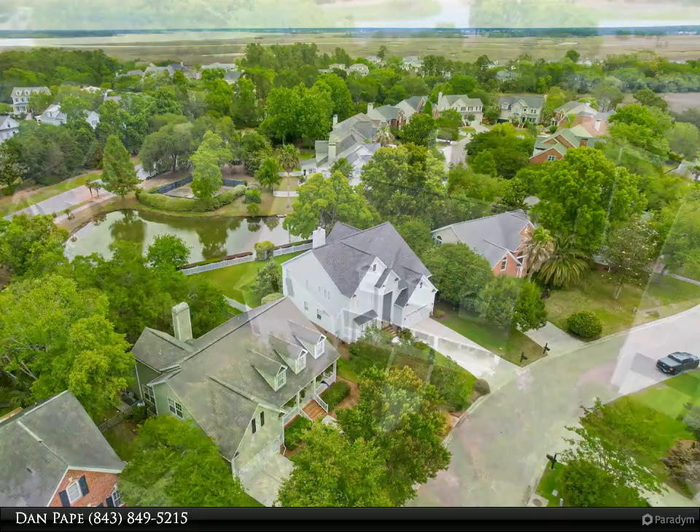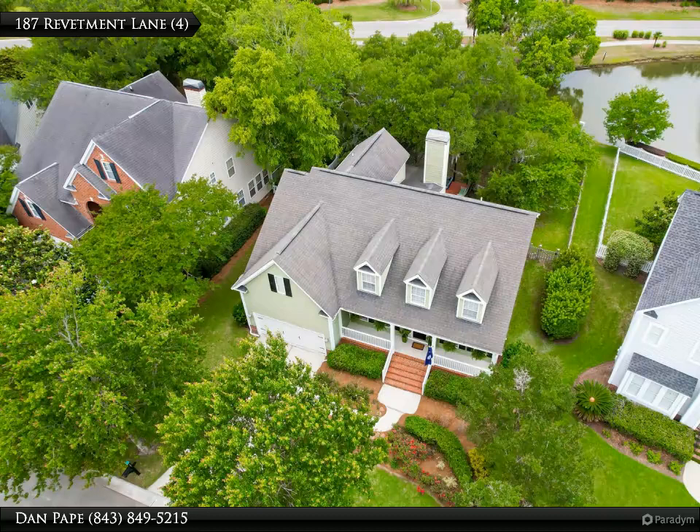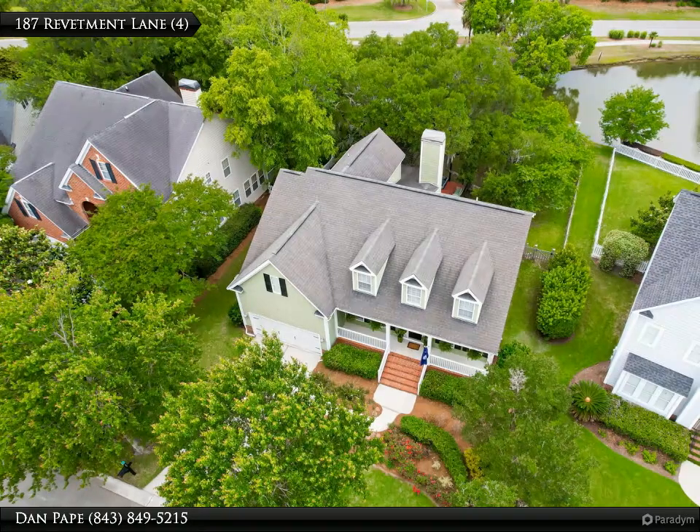Hardwoods throughout the main living areas. The study/formal living room is on your right and the formal dining room on your left. Continue straight through the foyer and you will find the spacious great room with wood-burning fireplace with gas logs and cathedral vaulted ceiling.